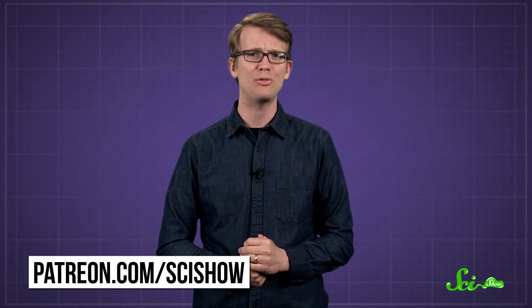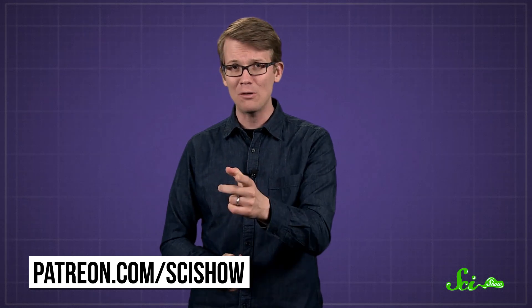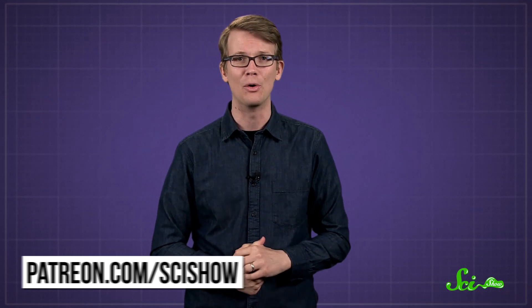Thanks to Patreon patrons Ryan Sterling and The Grants for asking this question, and thank you to all of our patrons who keep these answers coming and also get them a little bit early. If you'd like to submit a question to be answered, you can go to patreon.com/scishow, and don't forget to go to youtube.com/scishow and subscribe.